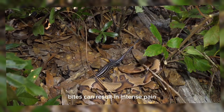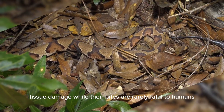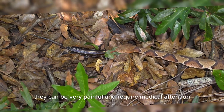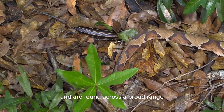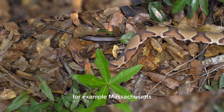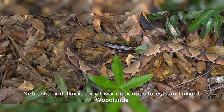Bites can result in intense pain, swelling, bruising, and in severe cases, tissue damage. While their bites are rarely fatal to humans, they can be very painful and require medical attention. Copperheads are native to North America and are found across a broad range extending from the northeastern United States — for example, Massachusetts and New York — down to Florida, and westward to Texas, Nebraska, and Illinois.